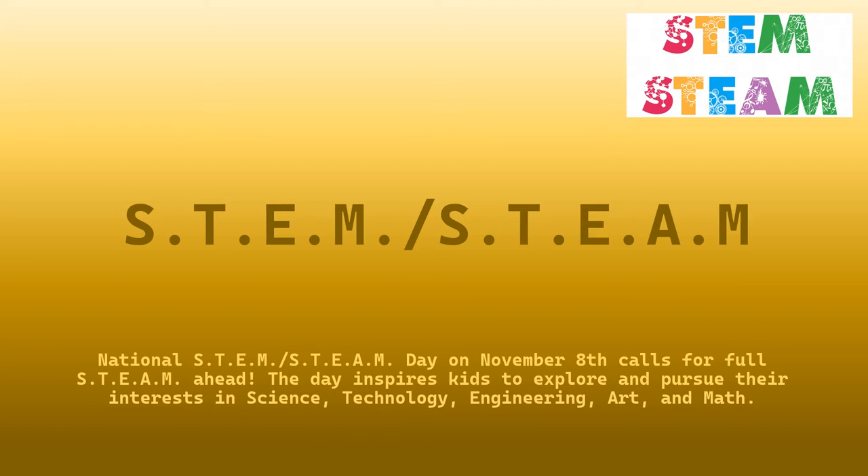National STEM STEAM Day on November 8th calls for full STEAM ahead. The day inspires kids to explore the pursuit of their interest in science, technology, engineering, art and math.